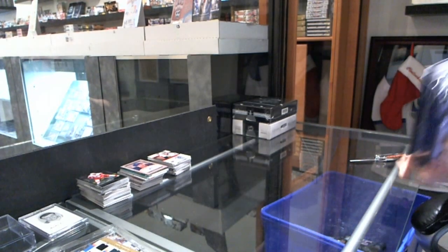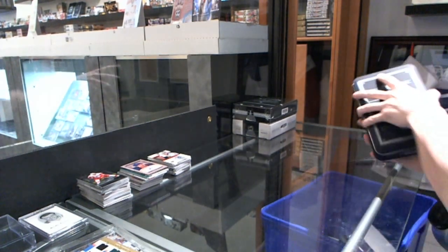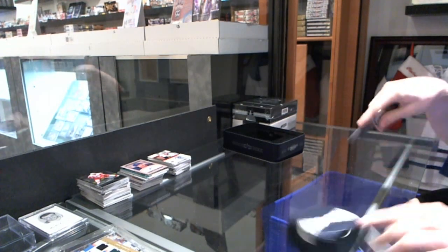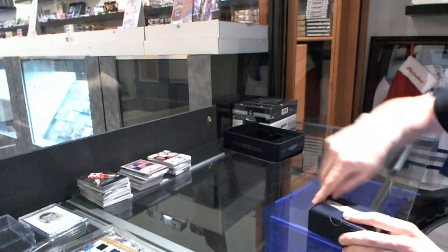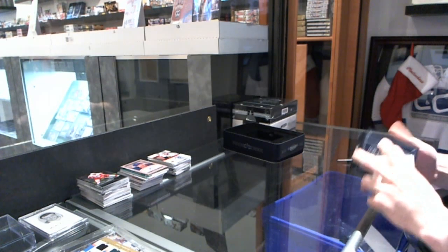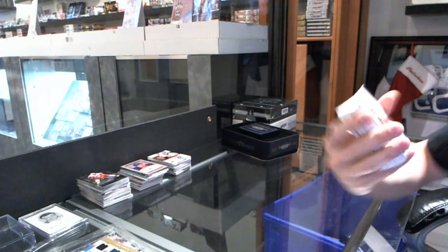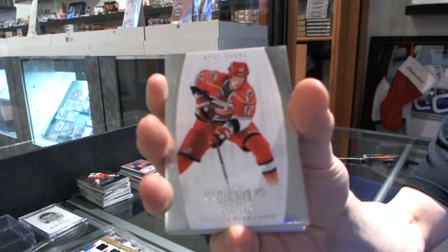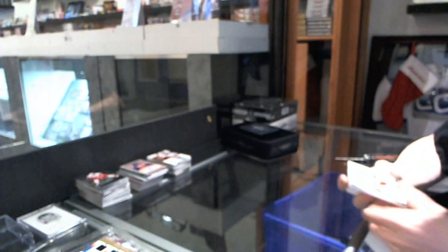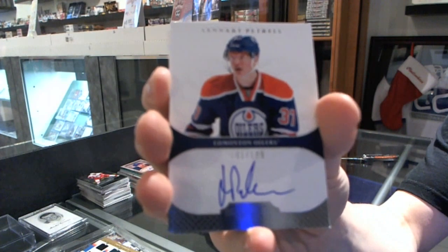It definitely is not the Terry Nokalainen or Yon Denny or Cam Barker. We've got a base card to 199 for the Carolina Hurricanes — Eric Stahl. I get cardboard. Lucky to get that — rookie auto to 199 for the Edmonton Oilers — Leonard Patrell.